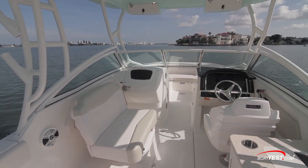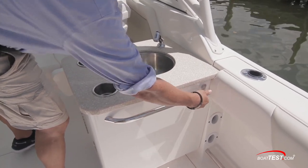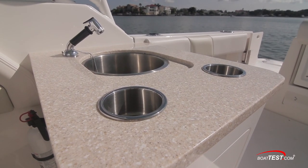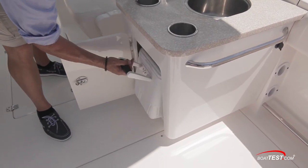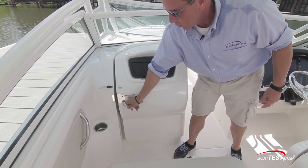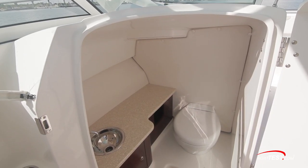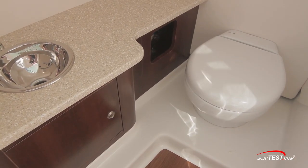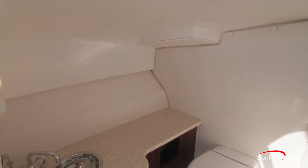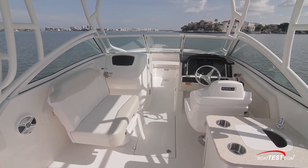Our test boat had the optional entertainment center that includes a 12-volt outlet, stainless grab handles, a stainless sink and cup holders, and a Corian countertop. Below, we found a 25-quart removable cooler. To port, we find the enclosed head compartment. Our test boat had the comfort package that includes teak and holly decking, a cabinet with solid countertop, and a stainless sink. We'd like to see Roballo add an opening port light for ventilation and light.